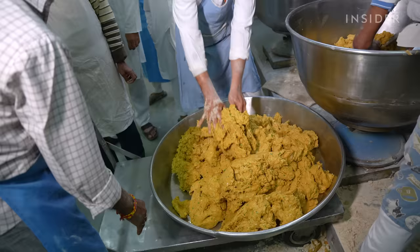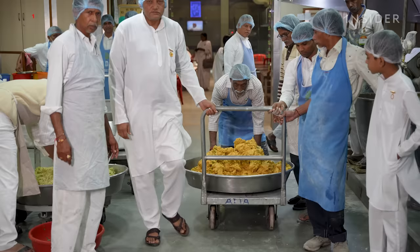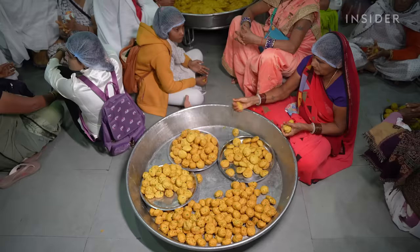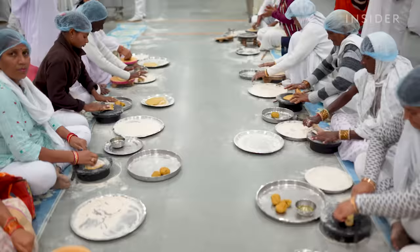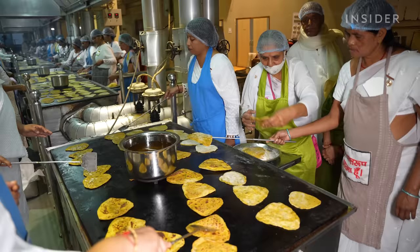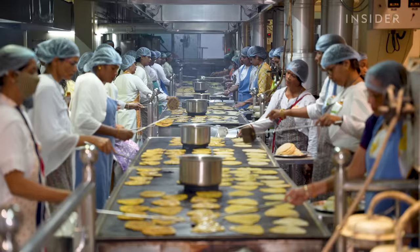The tepla dough is made by combining water, whole wheat flour, turmeric, chilli powder, ground spinach and fenugreek seed. Once mixed, the dough is wheeled to volunteers who use their hands to roll it into palm-sized balls. These balls are then brought to a team of 200 rollers who flatten them so they can be cooked. Chefs rub the flattened teplas with ghee and slap them onto flat griddles to cook. Together, this team can make 20,000 teplas an hour.